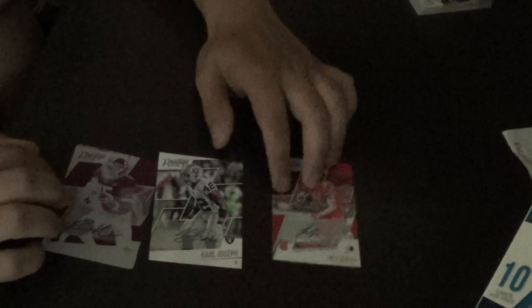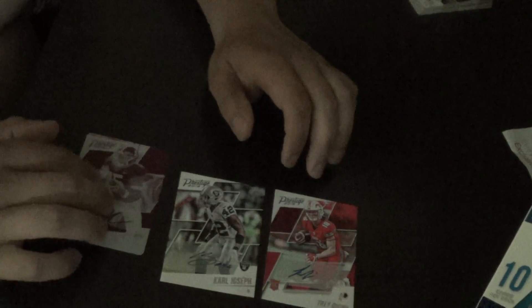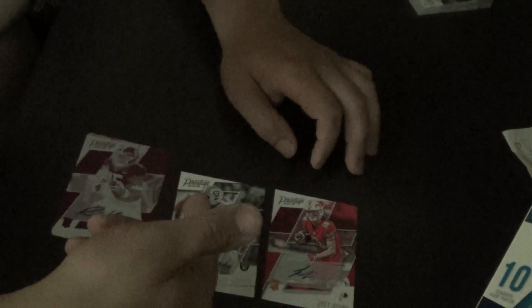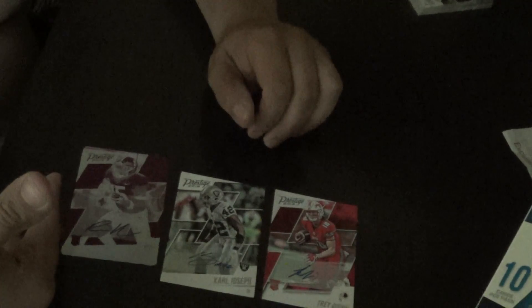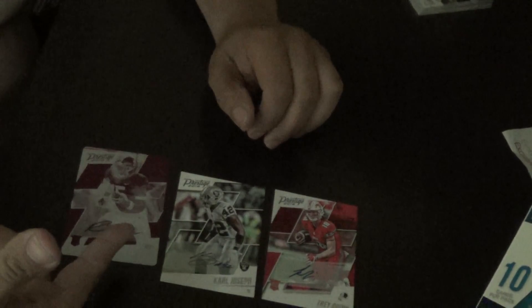So, to recap guys — we have the Trey Quinn Redskins autograph, the Carl Joseph veteran autograph. I would've been kind of disappointed if these were the only two autographs because I don't really know who Trey Quinn is. Carl Joseph comes out of every box I've seen pretty much. But guys — freaking printing plate, one of one. Still can't believe it. I was debating whether or not to get this box. I would say it paid off.